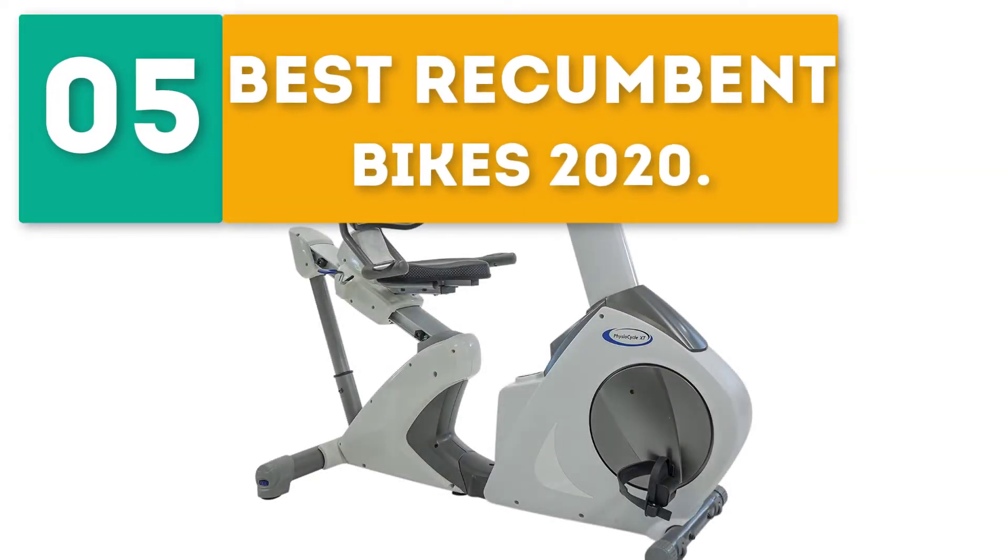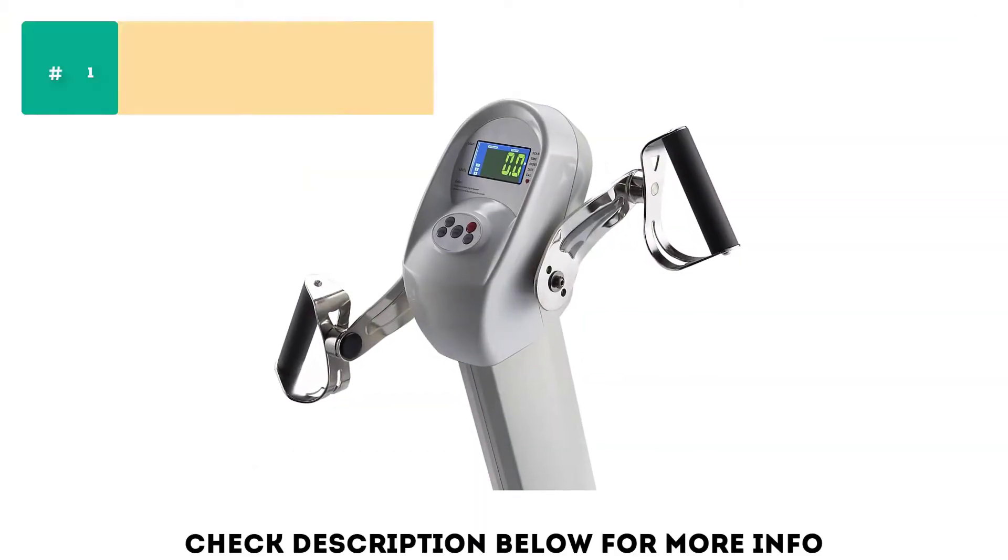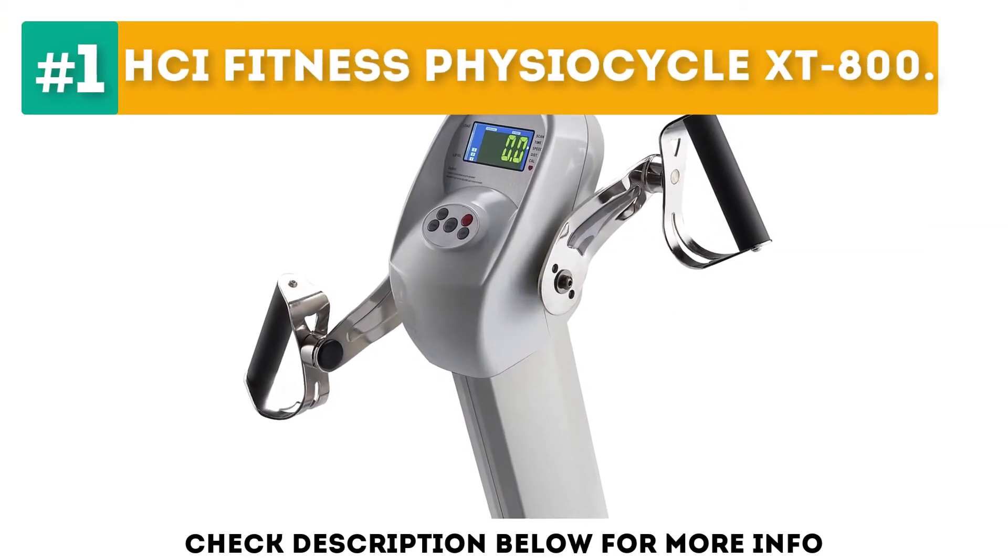GearBor presents the 5 Best Recumbent Bikes 2020. Starting off our list at number 1: HCI Fitness Physiocycle XT800.